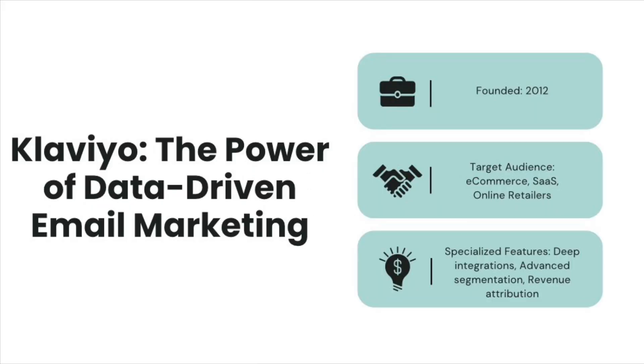Klaviyo is the newer platform, founded in 2012 with the goal of making email marketing smarter and more effective. It quickly became the go-to tool for e-commerce businesses because it was designed with online stores in mind right from the start. Instead of focusing on newsletters for everyone, Klaviyo focused on data — specifically how to use customer behavior and purchase history to drive sales. Today, Klaviyo is trusted by thousands of businesses, and its data-driven approach uses customer data to drive more personalized and targeted marketing efforts.